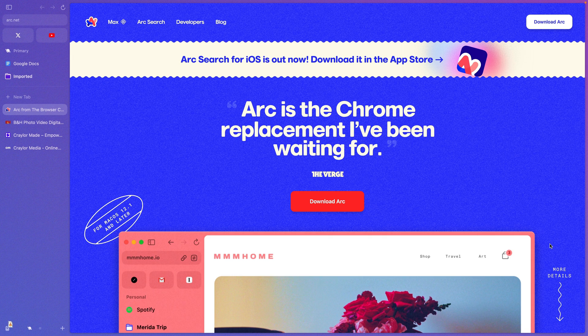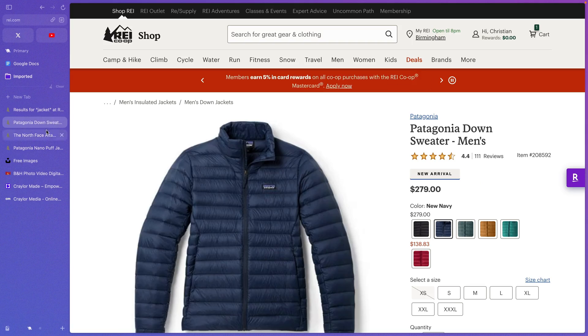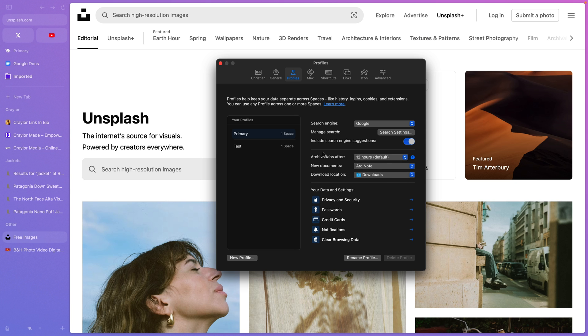These very differences deterred me from giving Arc a serious try long ago. I've been aware of the browser for a few years, and every time I've thought about downloading it, I just say to myself that it looks so confusing and different, and I don't want to put in the mental energy to learn how this works.